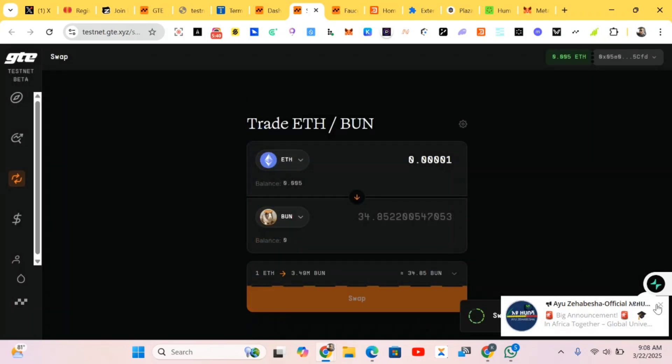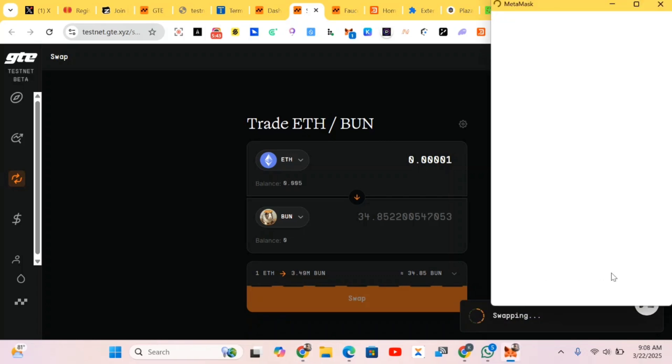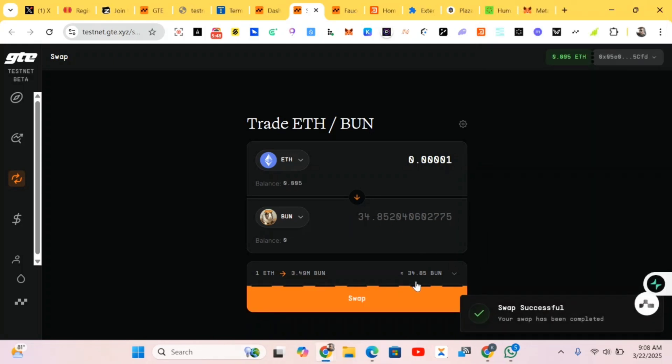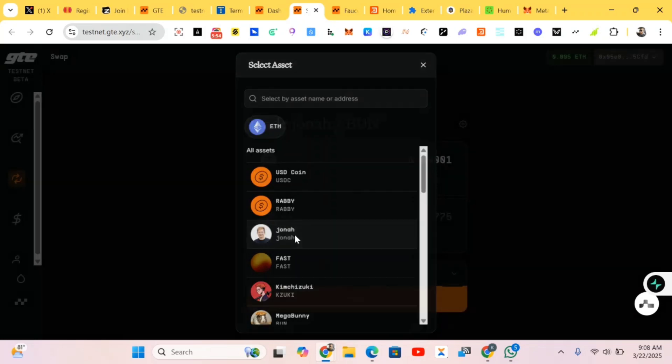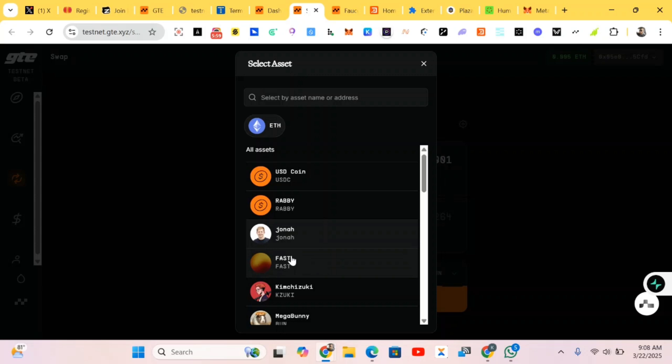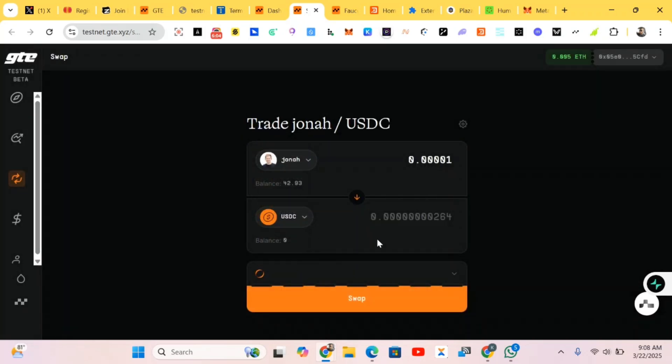Swap and confirm the transaction — that's all to do here. You can also change the tokens and do the swapping. You can still swap to USD or other tokens, interact with it, and you're good to go. Move to the next step.